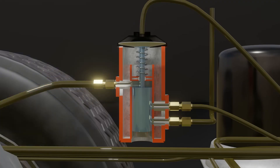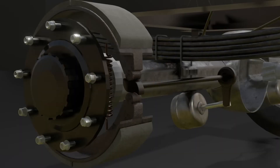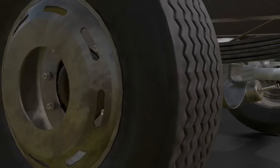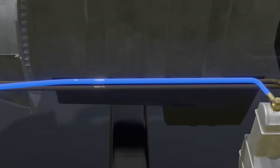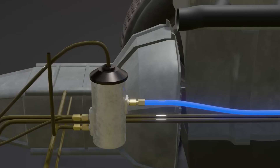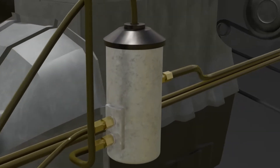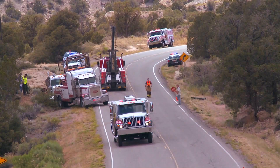One of the most clever safety measures in these systems is the use of dual air circuits. Rather than relying on a single line, air brakes use two independent circuits controlling separate sets of wheels. If one circuit fails, the other can still operate, ensuring the truck retains some braking capability instead of losing it all at once. This layered safety approach has undoubtedly saved countless lives on the road.